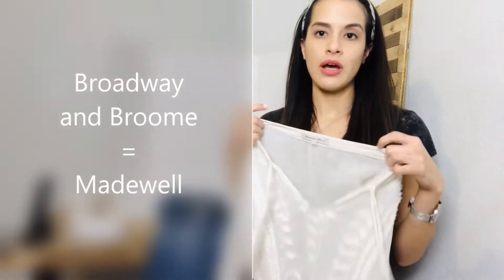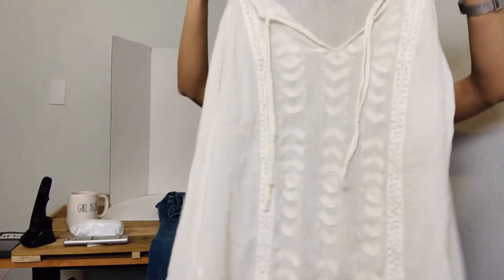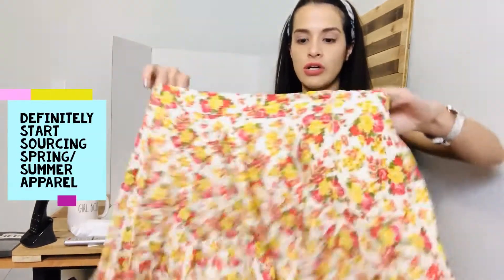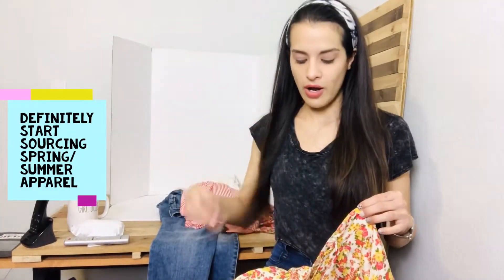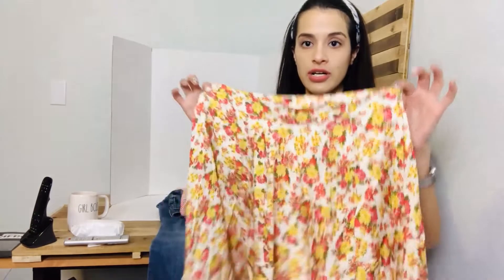This Broadway and Brome top is well-made — it's a size small. I also found a Forever 21 skirt. It's getting towards spring and summer so I'm starting to grab this type of stuff. It's a size small with a zipper closure.